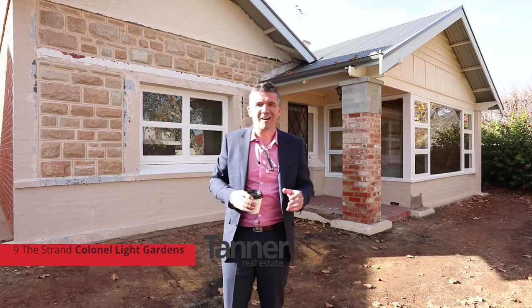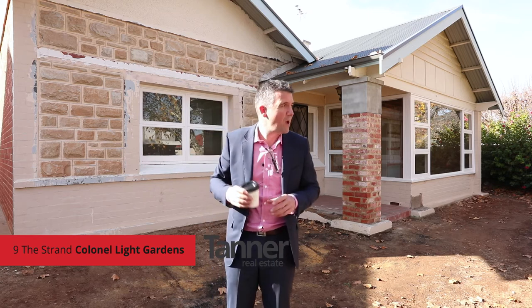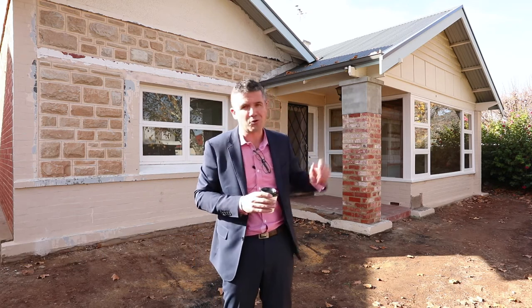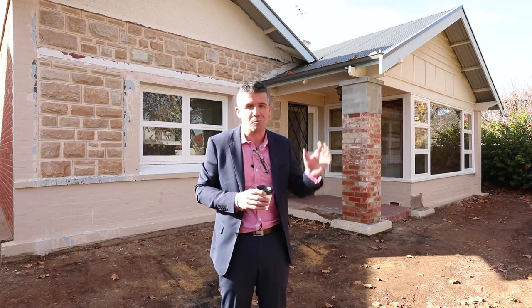Well, here we are at number nine The Strand, Colonel Light Gardens, just across the road from the local crowd where I've just bought my coffee. We're in a fantastic location here, just around the corner from Colonel Light Gardens Primary School and Mortlock Oval.